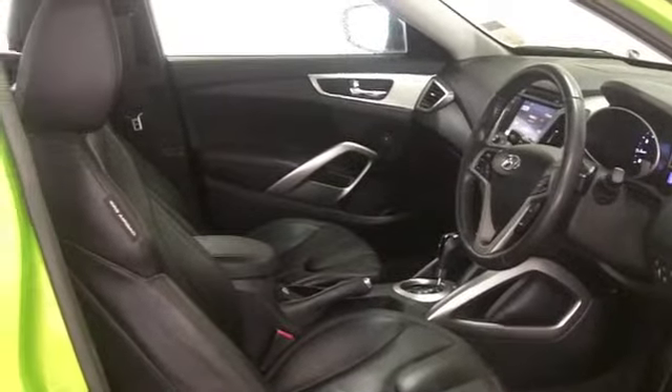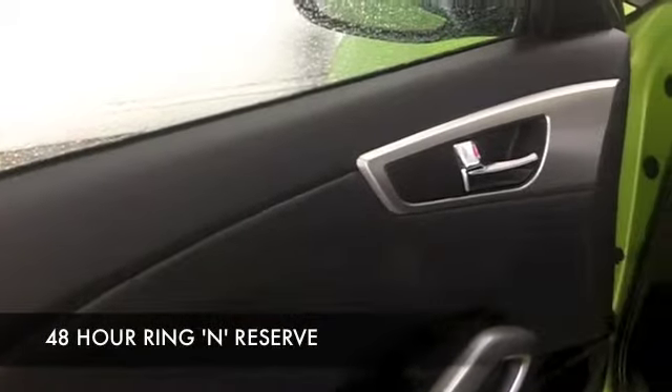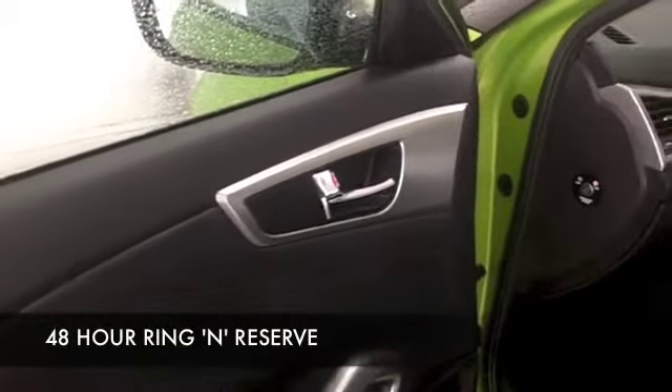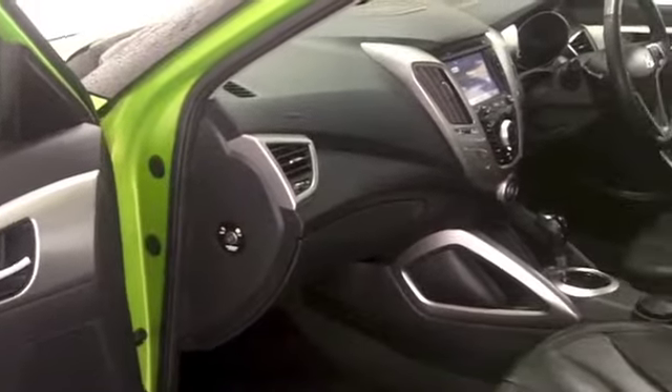This has all leather inside, all-round airbags. You're not going to go short on spec, actually. This has Bluetooth for your mobile, satellite navigation, so it really does tick the boxes. Automatic box, so a cinch to drive as well.